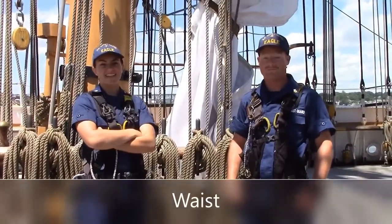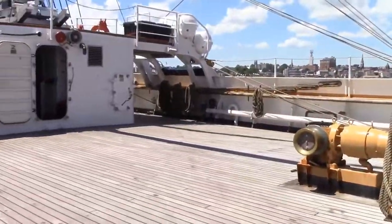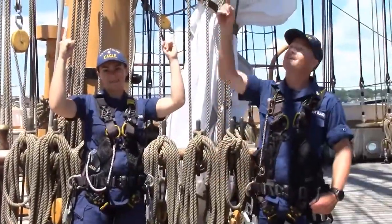Hi, I'm BM2 Ford. And I'm BM3 Ross, and this is The Waist. This is where sail stations are conducted. Now let's head up to the ring.